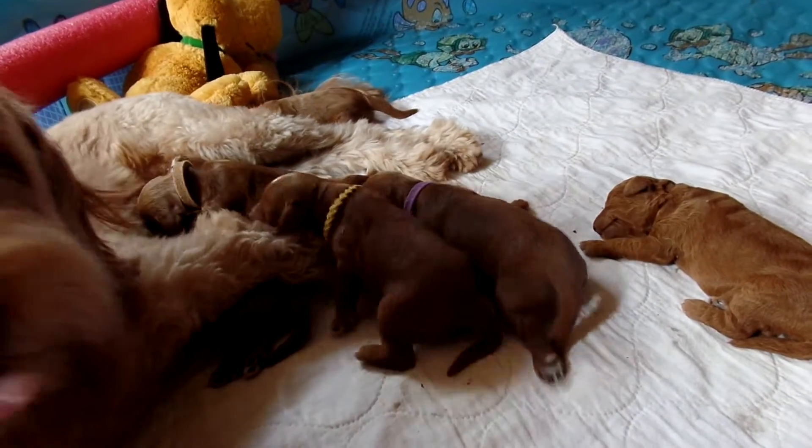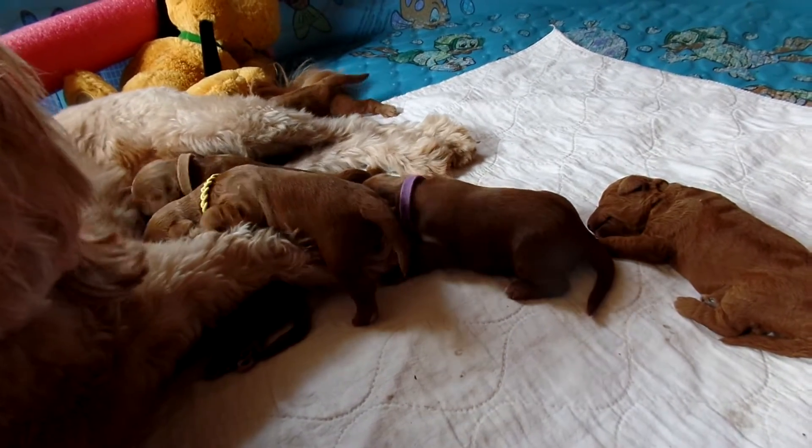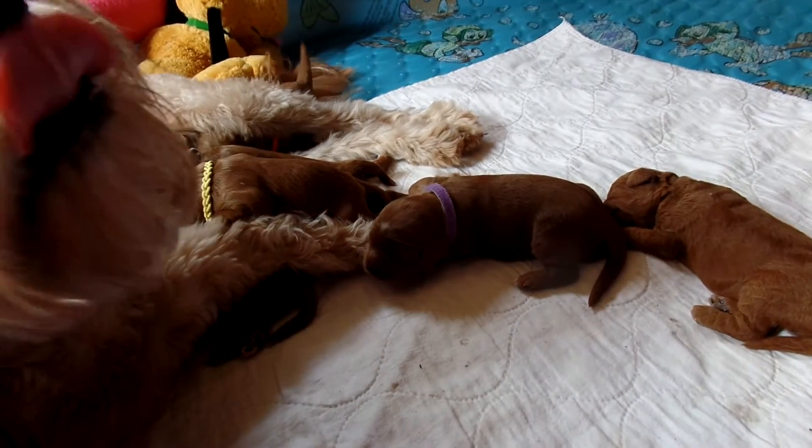Hi, this is Trish Kelley, owner of Australian Labradoodles Midwest Connection. I am here with Sierra and Maverick's litter of six puppies. We have four girls and two boys.